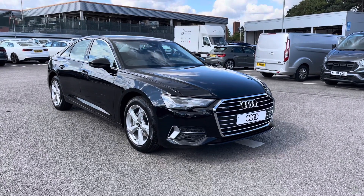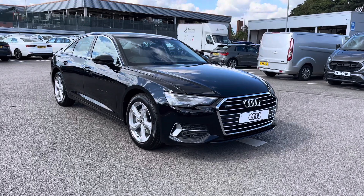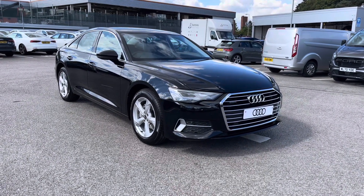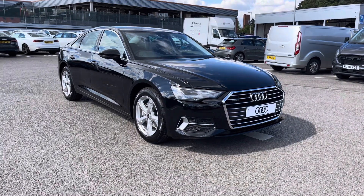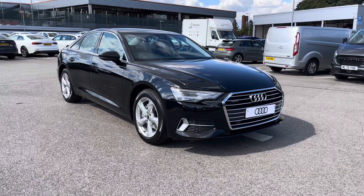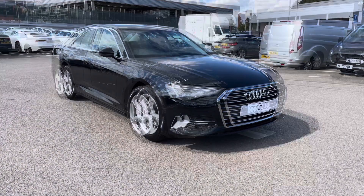Hello and welcome to Crew Audi. Today I'm going to be giving you a full 360 tour of this gorgeous Audi A6 saloon 2 litre TDI Sport S-Tronic. As this is a brand new vehicle, it does come with up to 3 years warranty and up to 3 years roadside assistance. For any more information, please do not hesitate to contact us at Crew Audi.